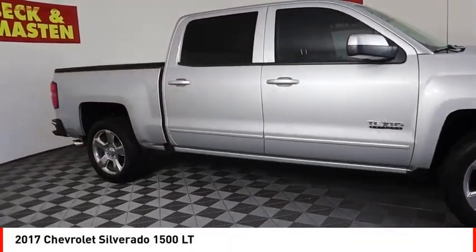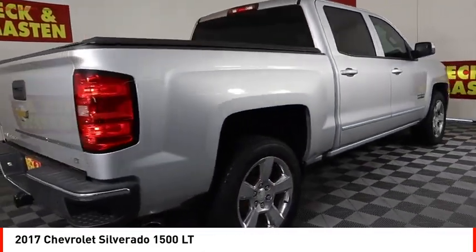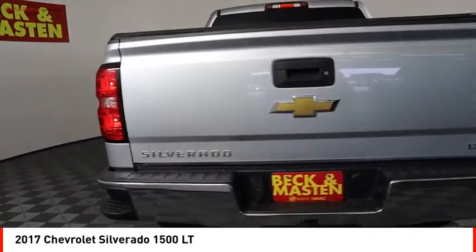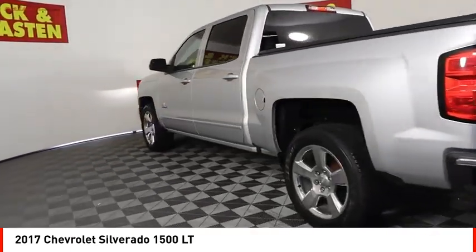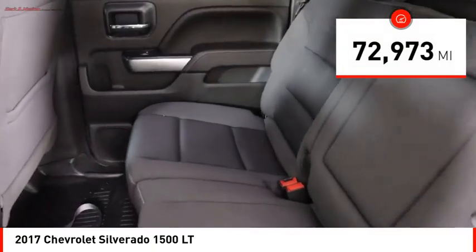Looking for the right vehicle? Check out the 2017 Silverado 1500. The Chevy Silverado 1500 has the lowest cost of ownership of any full-size pickup. This vehicle has less than 75,000 miles.